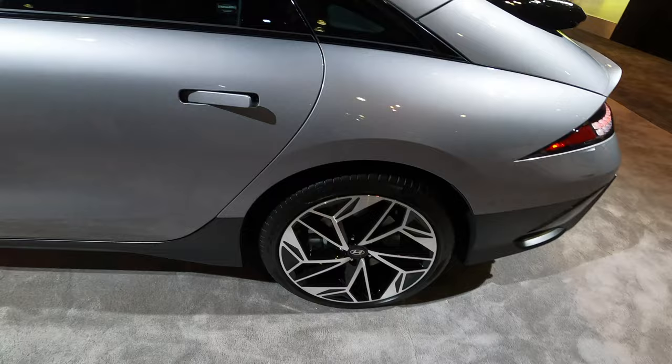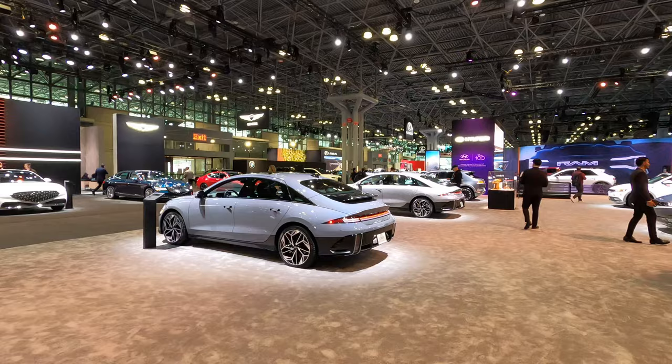It seems like all the cars are literally the same model, just different colors — you look at the color and figure out which one you like.